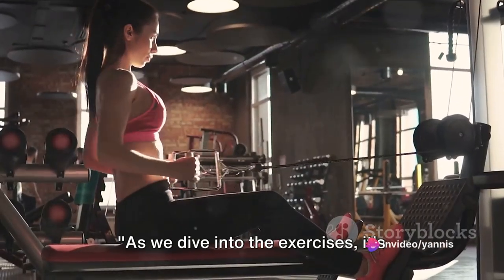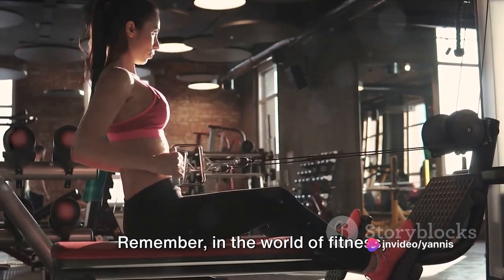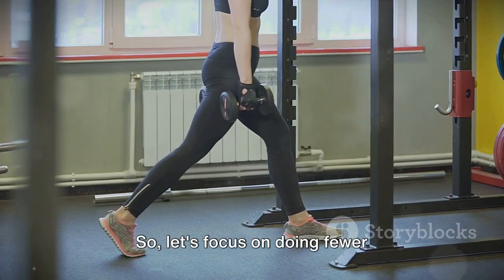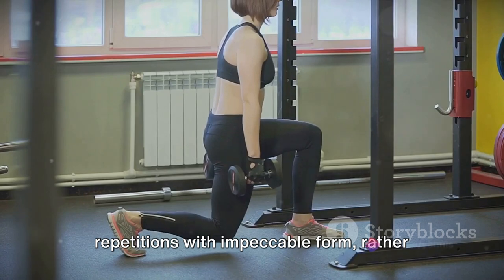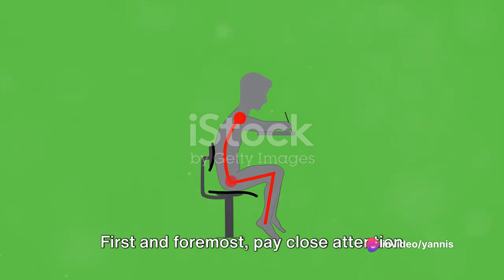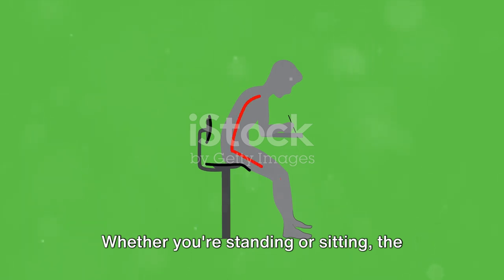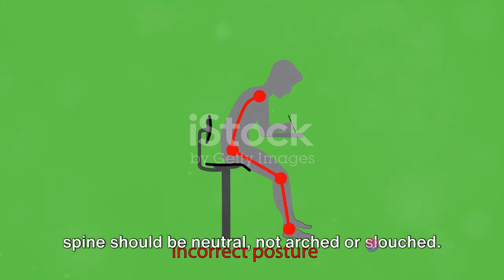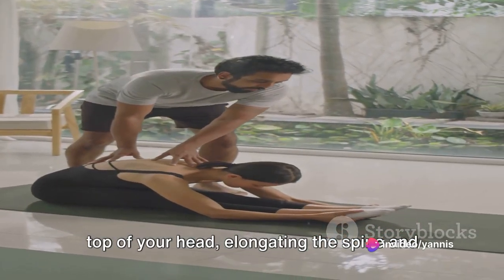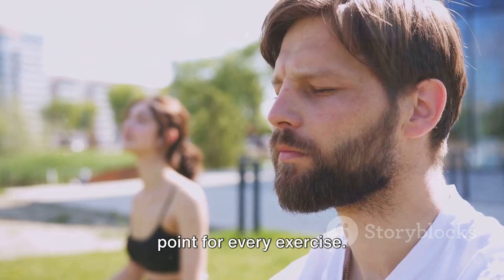As we dive into the exercises, it's essential to prioritize proper form and technique. In the world of fitness, quality always trumps quantity. Let's focus on doing fewer repetitions with impeccable form, rather than numerous reps with sloppy technique. First and foremost, pay close attention to your posture. Whether you're standing or sitting, the spine should be neutral — not arched or slouched. Imagine a string pulling you up from the top of your head, elongating the spine and aligning the body. This is your power stance, your starting point for every exercise.